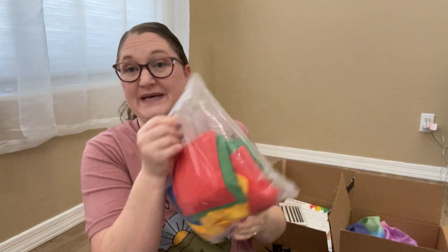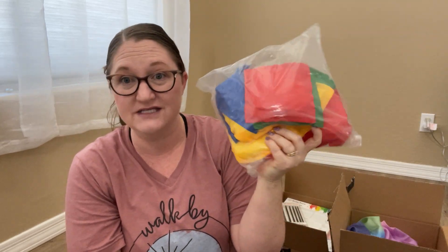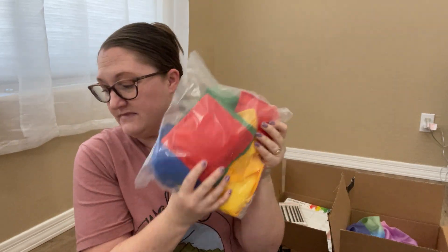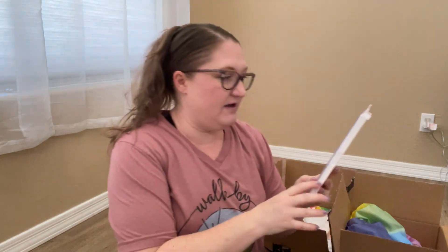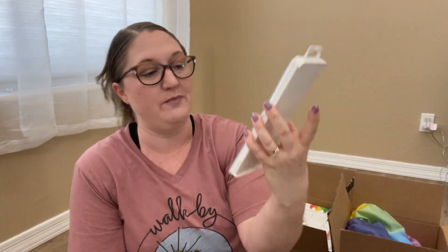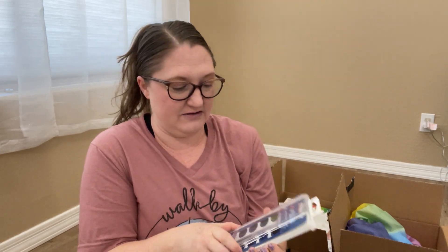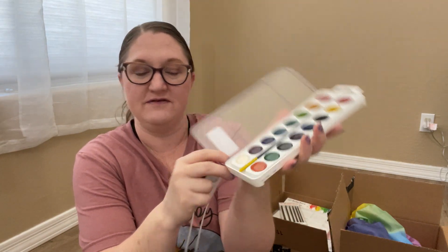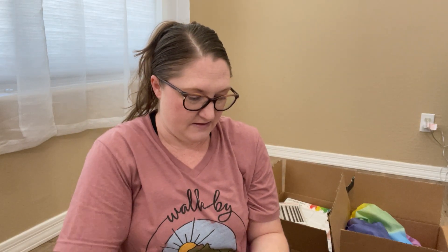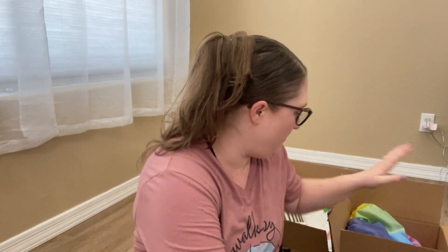I also got some bean bags — Memorial Press Simply Classical also recommends bean bags for different games and math activities. And I got some washable watercolor paints, the Prang brand. It looks like all dark colors but there are light colors in here too, they're just being covered up.